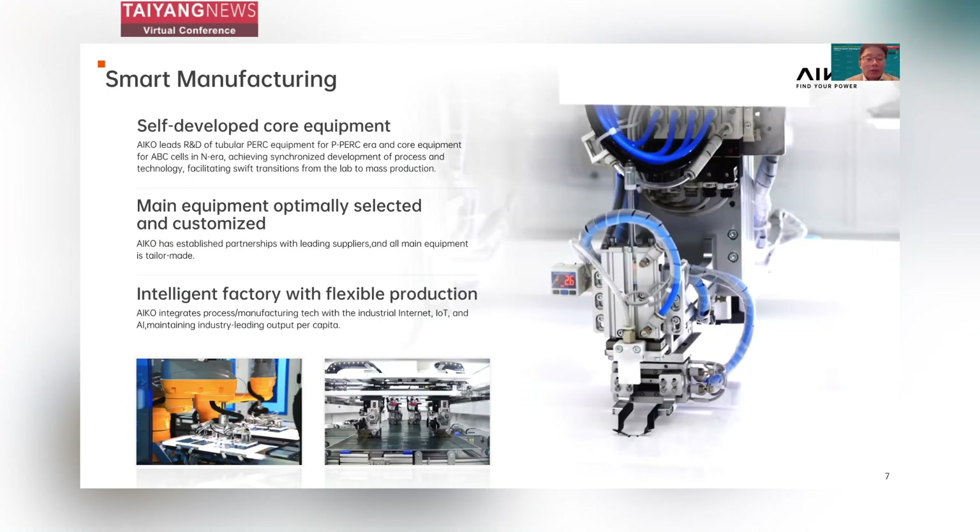In ICO, we value smart manufacturing highly — it is another key factor in our business success. Core equipment is self-developed by our own R&D team to facilitate fast transition from lab to mass production. The remaining key equipment is selected from global tier-one suppliers and tailor-made to fit our requirements. All manufacturing processes are managed with IoT and AI technology in order to give us production flexibility.